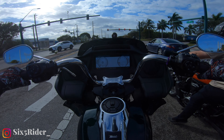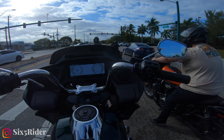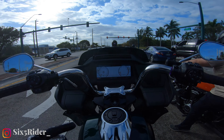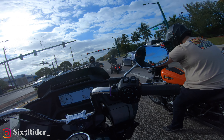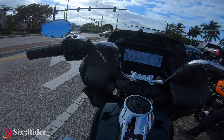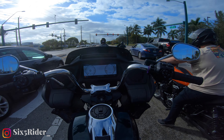A few moments ago I was actually on the Road Glide ST — you can watch that video by clicking over here. I was about to leave but then I saw this one, so I figured let me ride the regular Road Glide to try to tell what the difference is between the two.